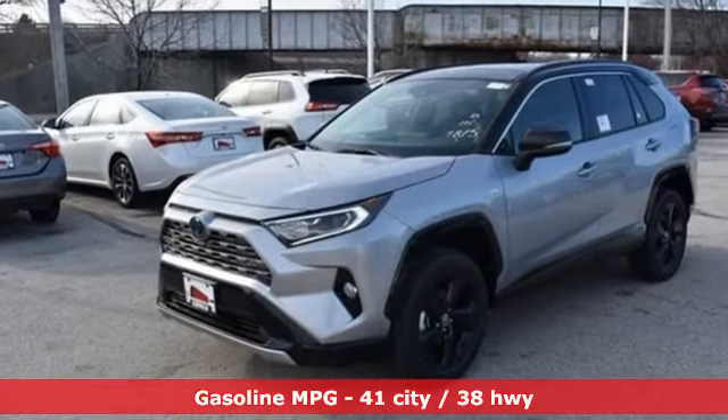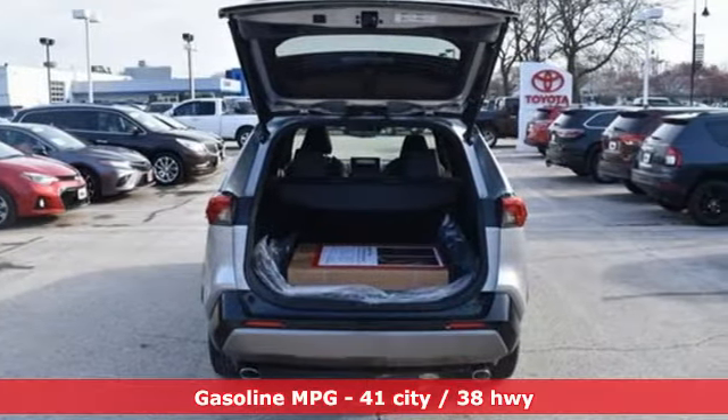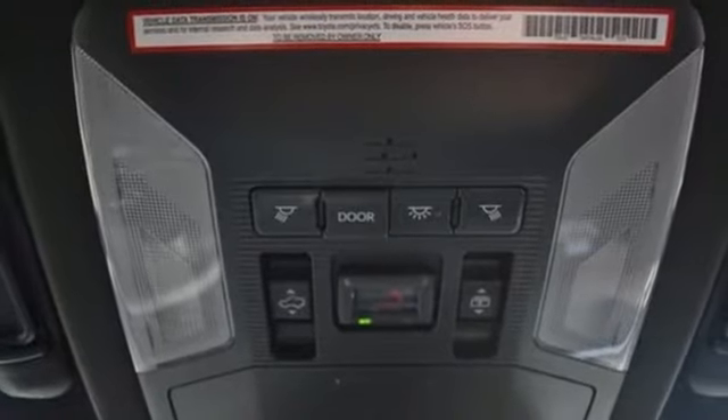Smart device navigation, power heated mirrors, dual zone climate control, streaming video feed rear view mirror, doors and push button start proximity key.